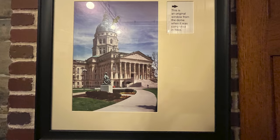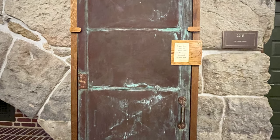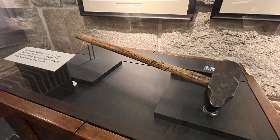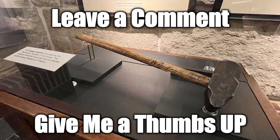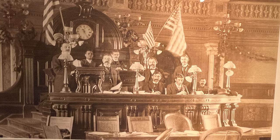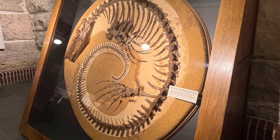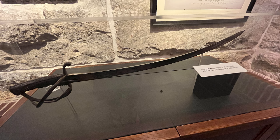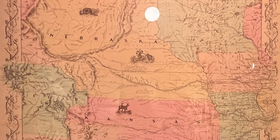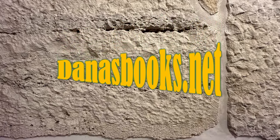This is an original window from the dome when it was completed in 1903. And this is the copper door from the Capitol dome that was used to access the outside viewing deck. This sledgehammer was used by the Republican Speaker of the House. The original smashed doors are now on display at the Kansas Museum of History. There are lots of old photographs, and I tried to find some fossils in the wall in the exposed limestone, but I was in too much of a hurry.